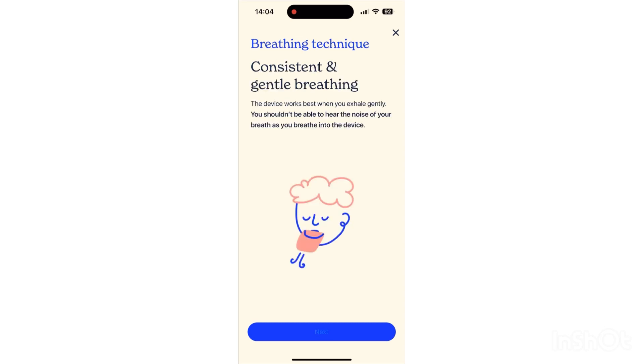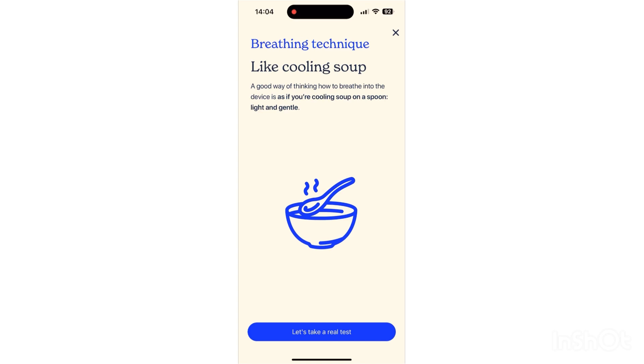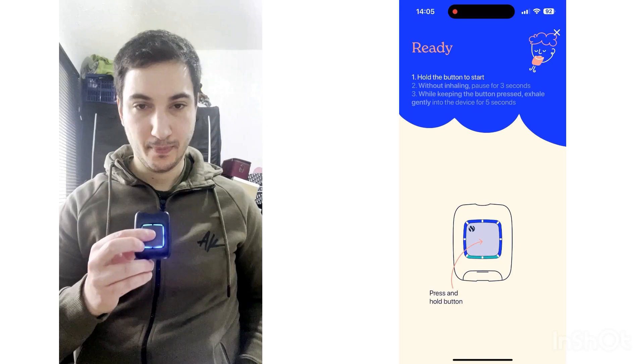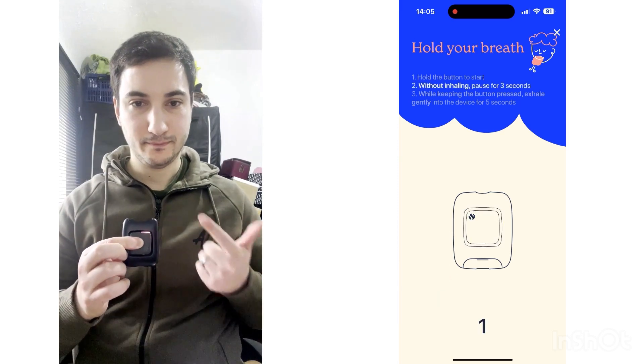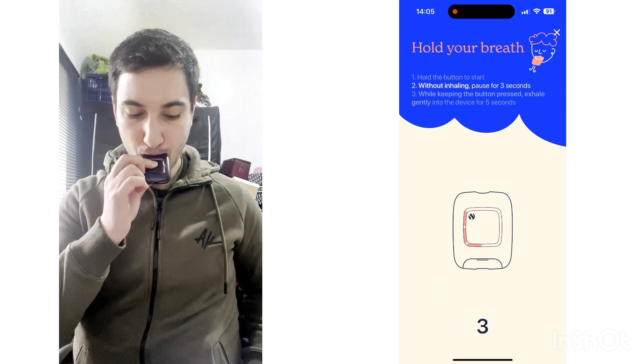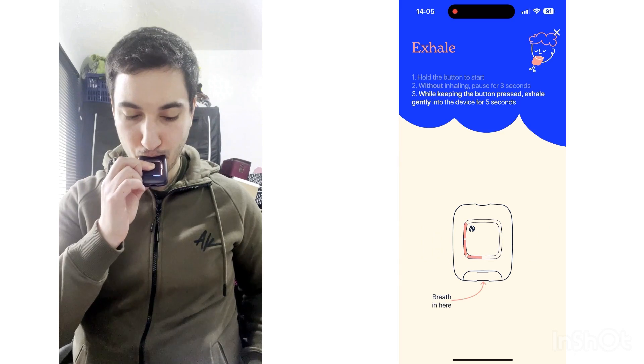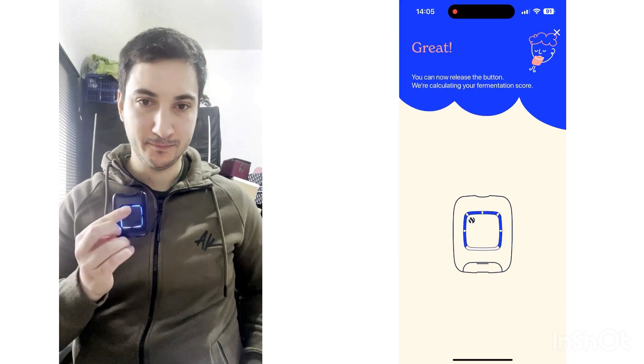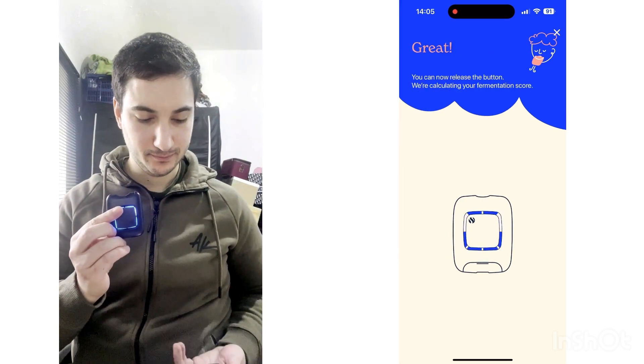Excessive build-up of these gases can lead to IBS-like symptoms. By measuring the levels of both hydrogen and methane in your breath with the Air 2, you gain a deeper understanding of your unique digestive processes. This real-time feedback provides invaluable insights into whether a particular food is compatible with your body. No more guesswork or trial and error — the Air 2 helps you make informed dietary choices.